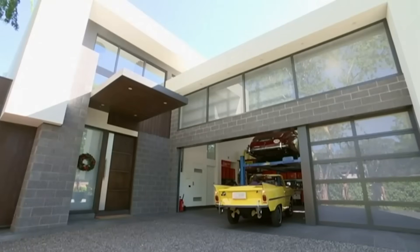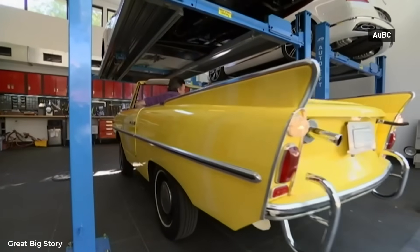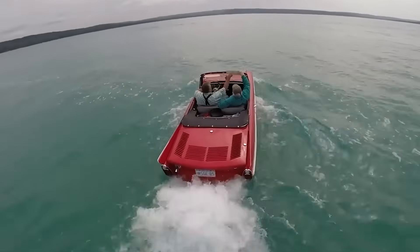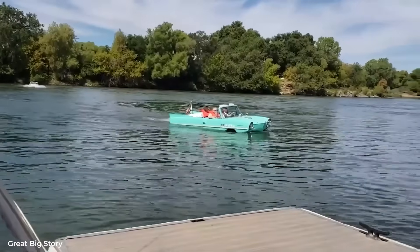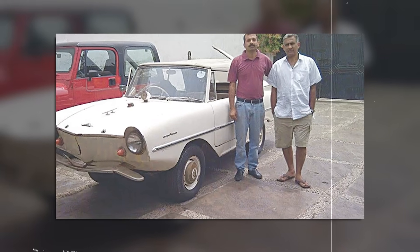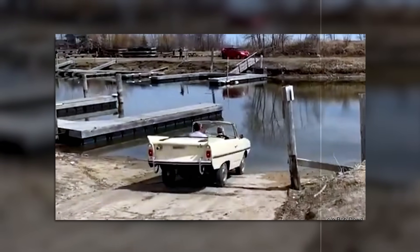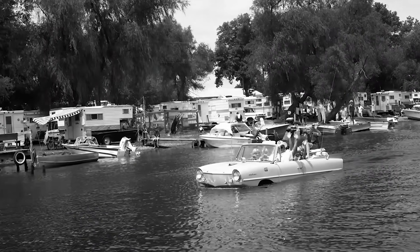The Amphicar died in 1968, killed by economics, not engineering. The concept was sound; the execution was remarkable. The market just wasn't ready for a car that could swim. Or maybe the world simply wasn't whimsical enough to embrace a vehicle that did everything adequately and nothing perfectly. Either way, for eight extraordinary years, you could walk into a dealership and buy a car that could literally drive across a lake. And sometimes, that's enough to shock everyone. What's the most unusual vehicle you've ever seen actually work as advertised?